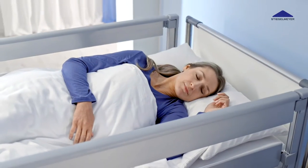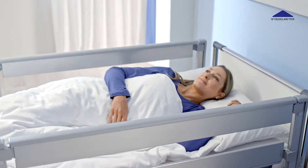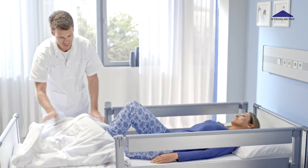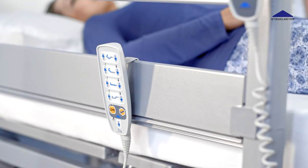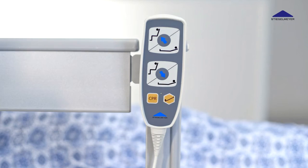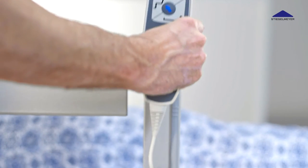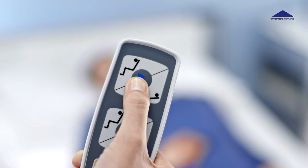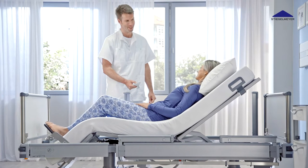In the reclining position, the Vertica Clinic provides all the safety and comfort required of a hospital bed. A handset and a care control unit ensure that the Vertica Clinic meets high safety standards. The handset controls the basic adjustment options, while the care control unit functions for sitting and getting up.